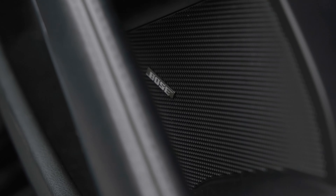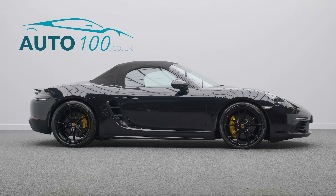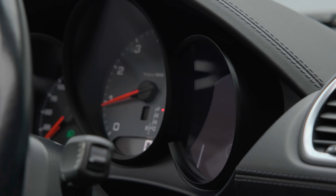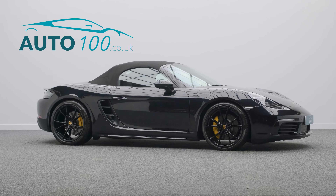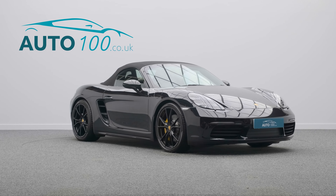This highly desirable driver's car also benefits from Bose Surround Audio System, Adaptive Sport Seats Plus with heating function, LED main headlights with PDLS, sports suspension, satellite navigation, GT Sport steering wheel, park assist front and rear, and so much more.